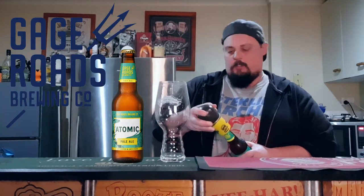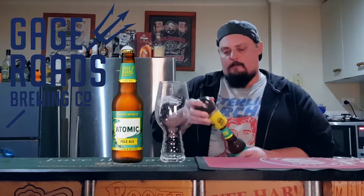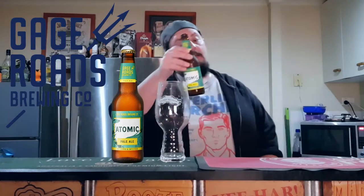Okay, so the Gage Roads Western Australia Pale Ale. Didn't like it last time — let's see how it sits this time.